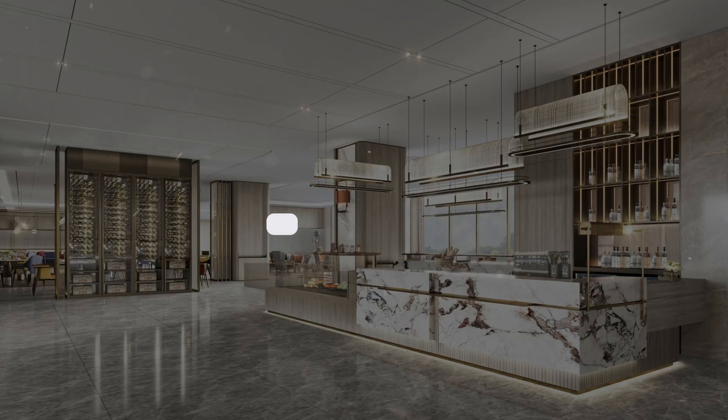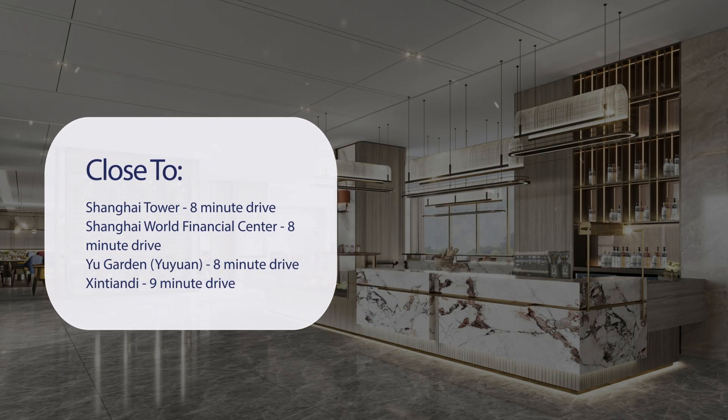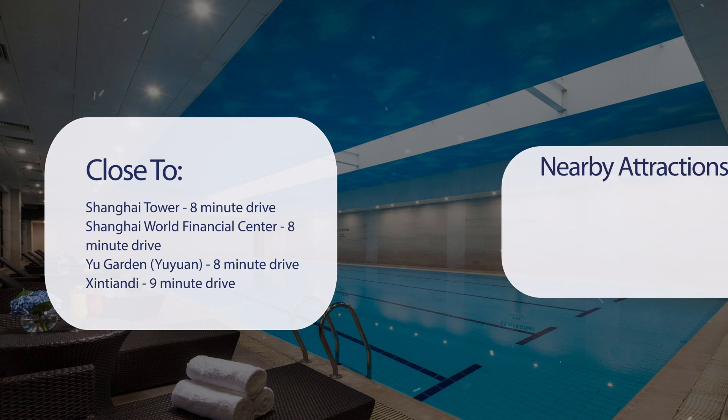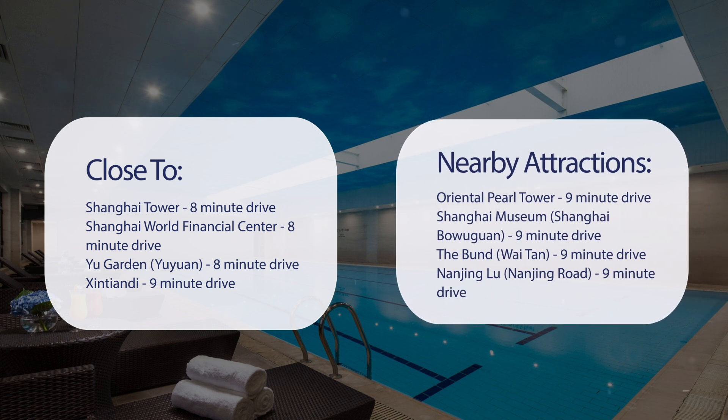It has a pretty good location. It's pretty close to Shanghai Tower — 8-minute drive; Shanghai World Financial Center — 8-minute drive; U Garden — 8-minute drive; and Xenandi — 9-minute drive. Also close to attractions like Oriental Pearl Tower — 9-minute drive; Shanghai Museum — 9-minute drive; The Bund — 9-minute drive; and Nanjing Road — 9-minute drive.